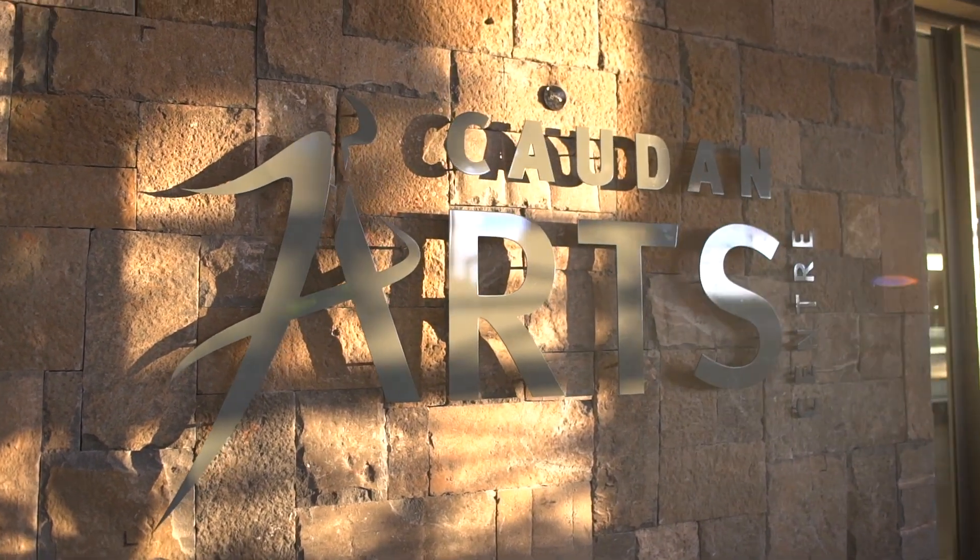Hi, I'm James Beer. I'm one of the designers for Kodan Arts Centre and we're going to take a little tour and talk about what you can expect when you come here and some of the details of the theatre.